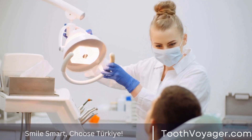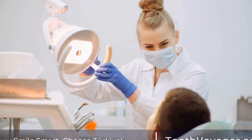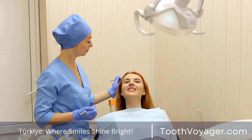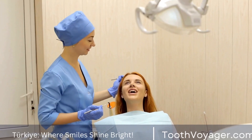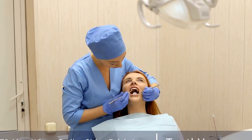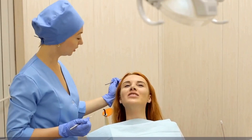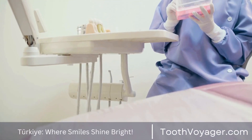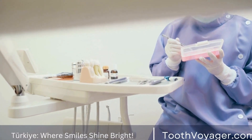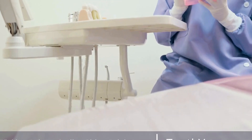The cost of gum disease treatment in Turkey can vary depending on the severity of the condition and the type of treatment needed. On average, the cost of non-surgical treatments can range from $50 to $200 per session, while surgical procedures can cost between $500 and $2,000. These prices are significantly lower than those in Europe, making Turkey an attractive option for those seeking affordable gum disease treatment.